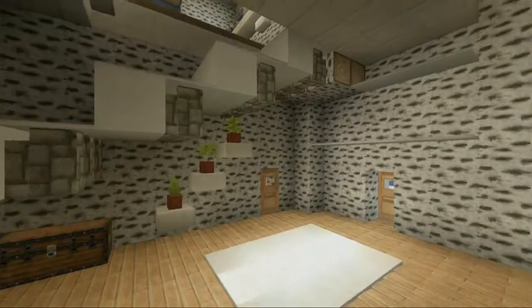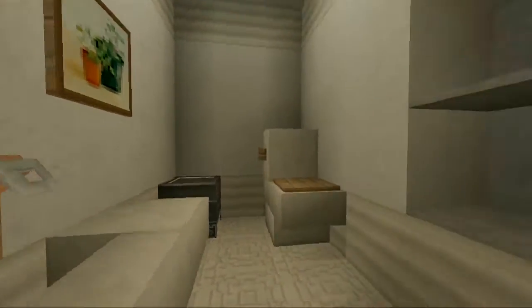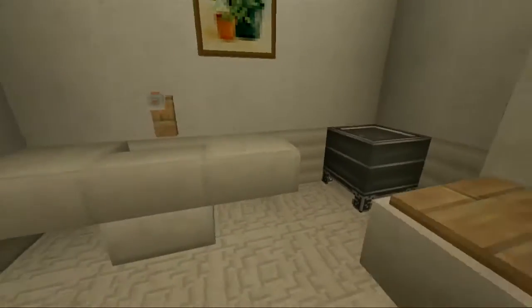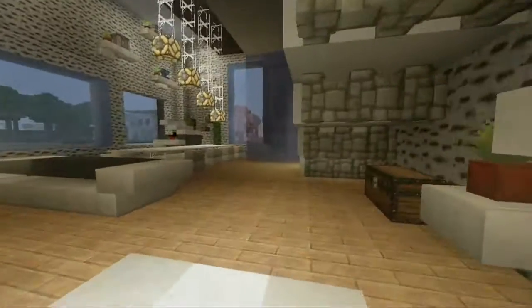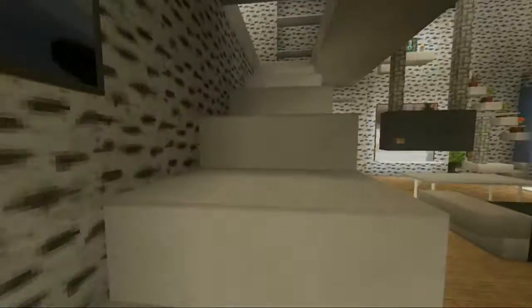Over here we have the bathroom — half bath, the only bathroom in the house. We have a painting, some nice shelves, and a pretty standard toilet design. I have a pretty cool design in mind for whenever 1.19 comes out.